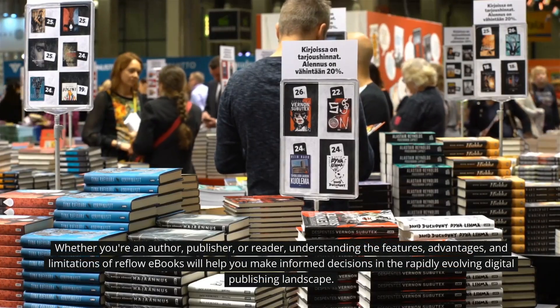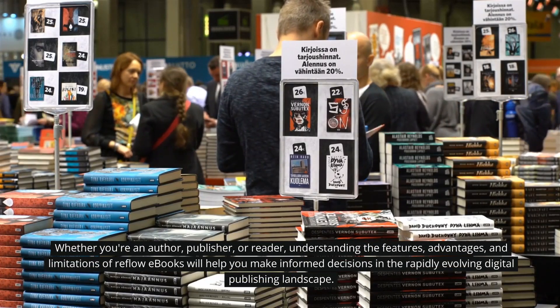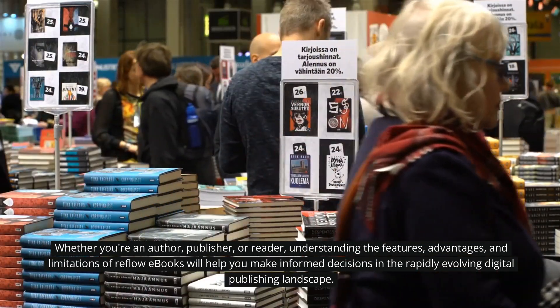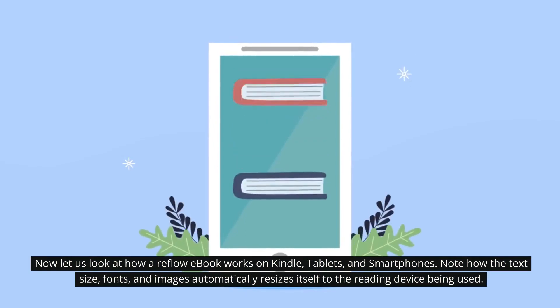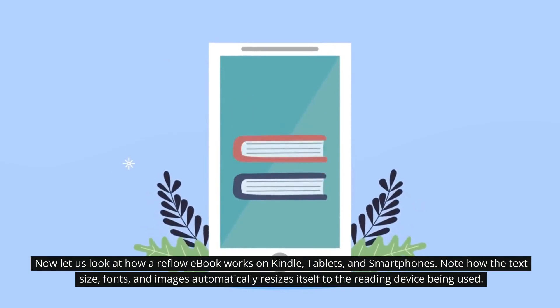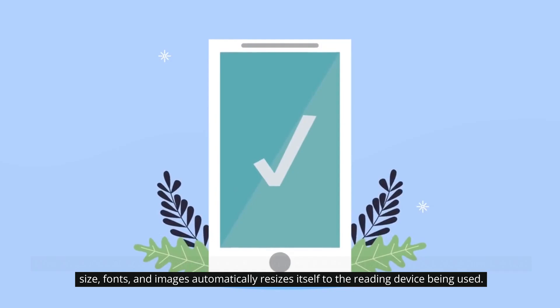Whether you're an author, publisher, or reader, understanding the features, advantages, and limitations of reflow ebooks will help you make informed decisions in the rapidly evolving digital publishing landscape. Now let us look at how a reflow ebook works on Kindle, tablets, and smartphones. Note how the text size, fonts, and images automatically resize to the reading device being used.